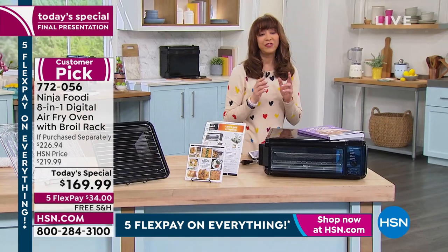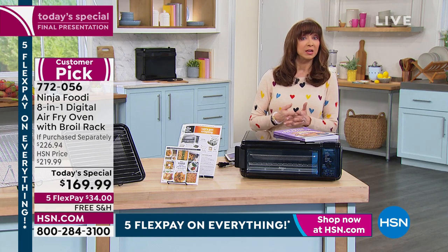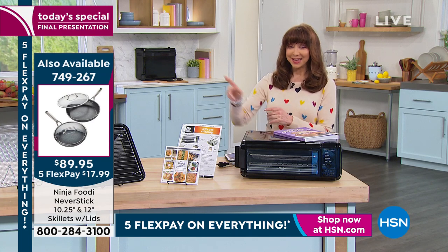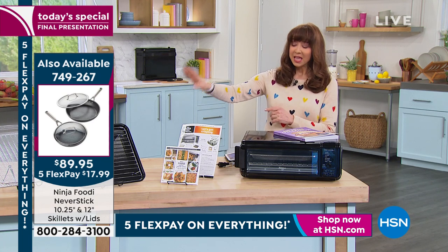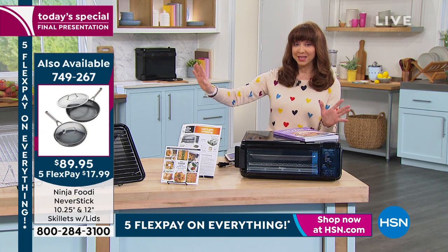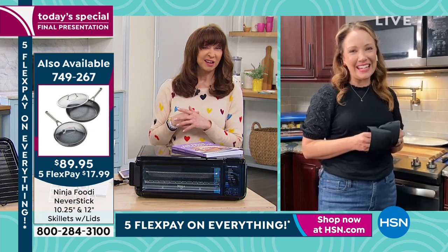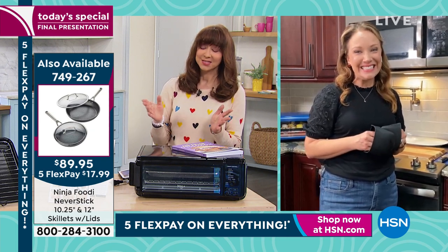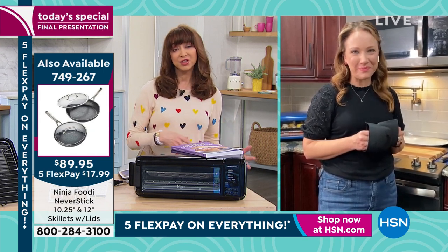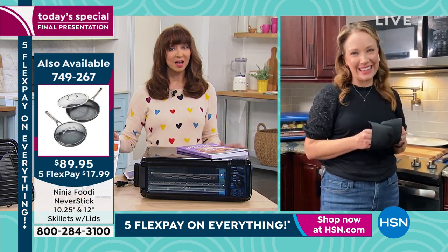You are getting your five FlexPays today as part of this final airing — this is the final opportunity. One other thing: they are not going to let me air the cookware set, but Rochelle, I saw you on the air earlier with it and I wish we had time to talk about it. There are only about a thousand of them — that's a half-off sale. All the properties you'd expect with Ninja — nonstick, ease of use, versatility — check out those pans for the final 1,000 on HSN.com.